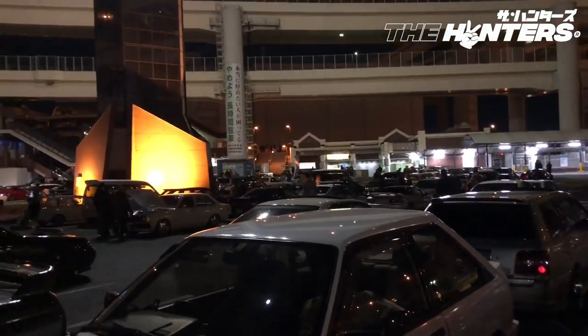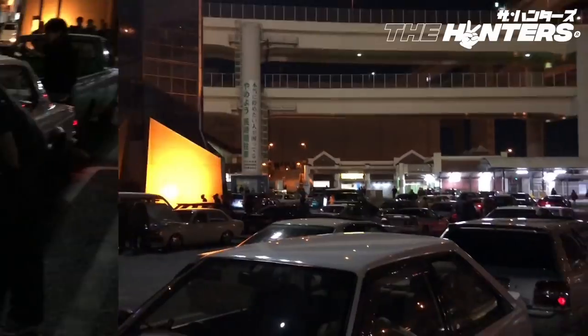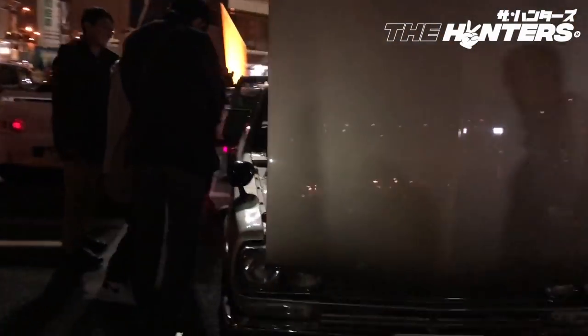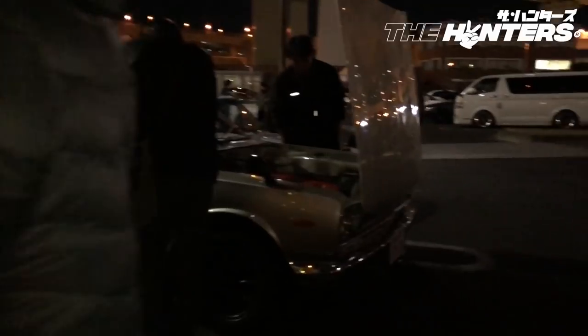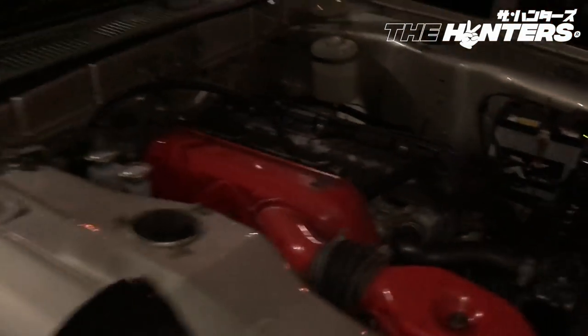If you guys come to Daikoku Futo, basically there's drifting that sometimes happens on the other side of that area — this little strip over here. You can watch them; sometimes people will drift on the road on the other side. Where is this Hakosuka Skyline? Oh, that's nice.